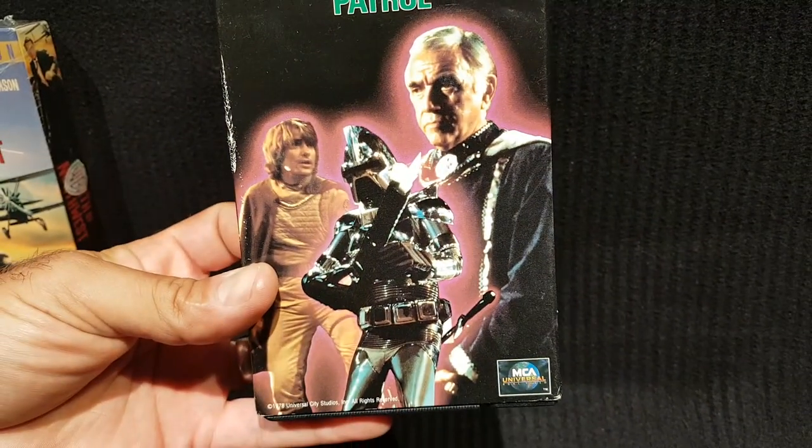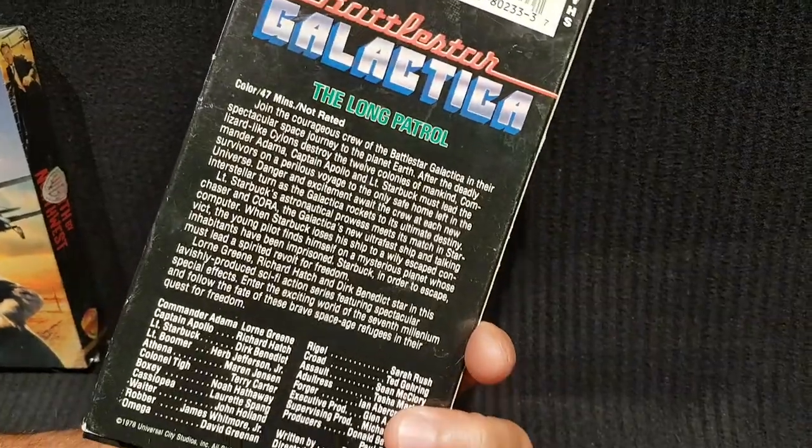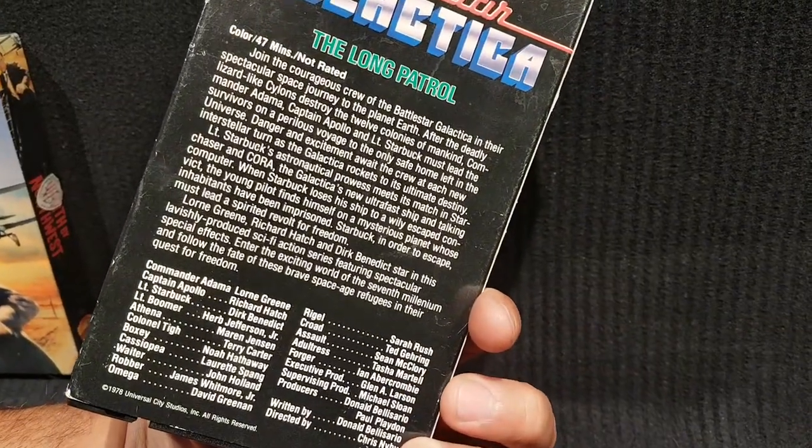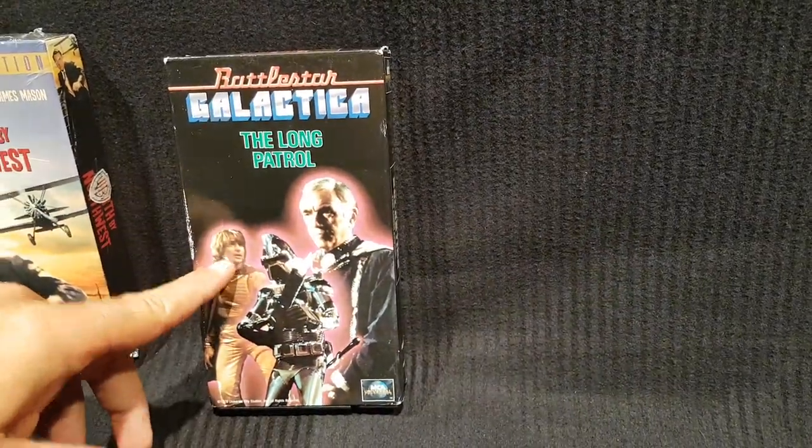He also picked up another Battlestar Galactica tape — he thinks it might be the pilot, though he's not sure which episode or season it is. Either way, he's happy to add it and loves the hippie hairstyle on the cover.